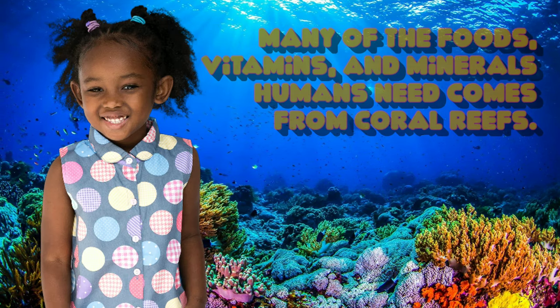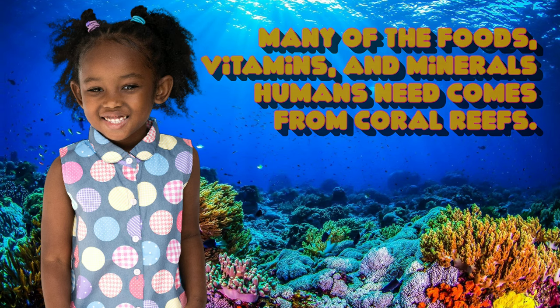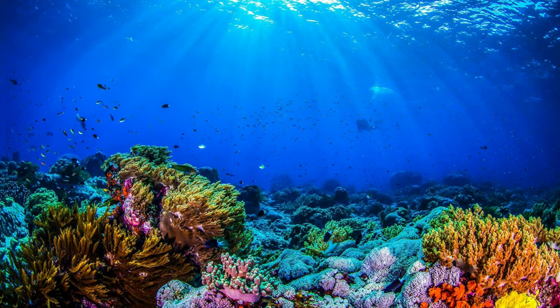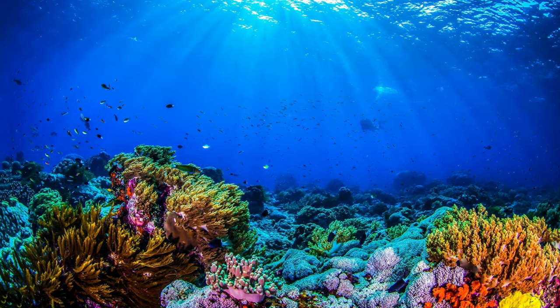Many of the foods, vitamins, and minerals humans need come from coral reefs. So friends, let's do our part to make sure it survives.